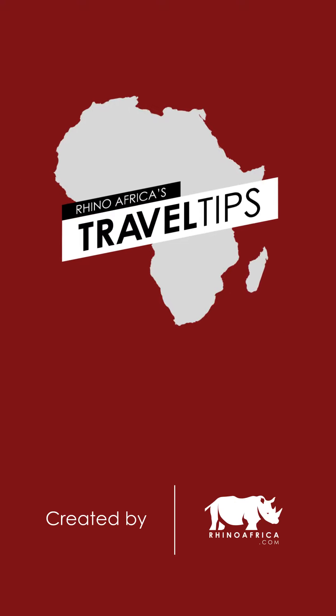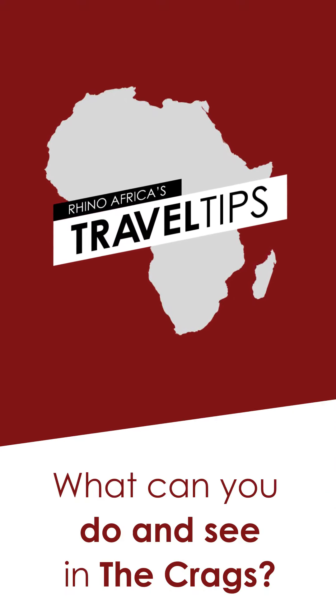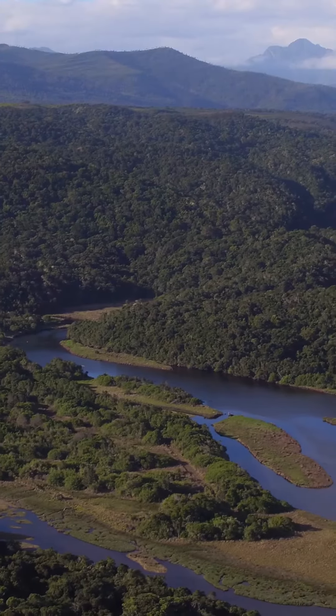Hi, I'm Sarah, your African guide who's by your side, and this is Rhino Africa's Travel Tips. Today we're asking what can you do and see in the Crags? The Crags are snuggled between Plet and Nature's Valley, and even though it's a small area, there's a lot to do here.